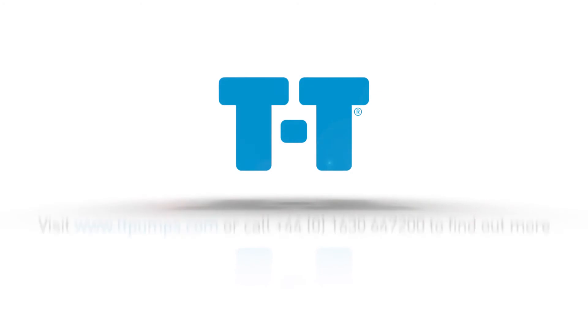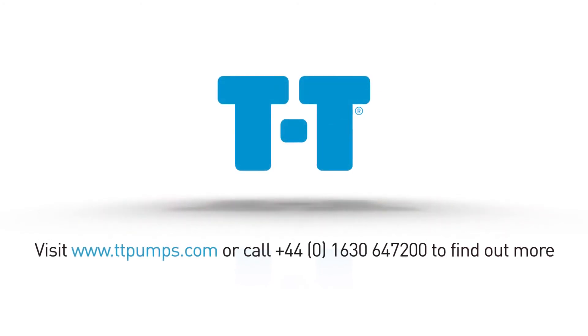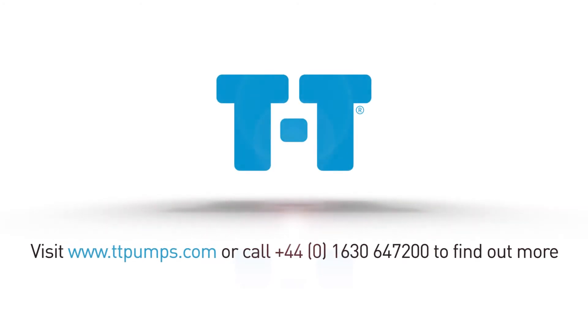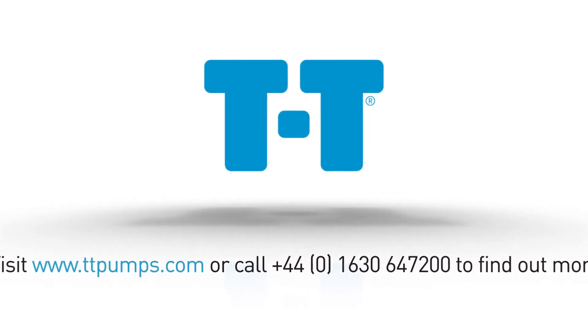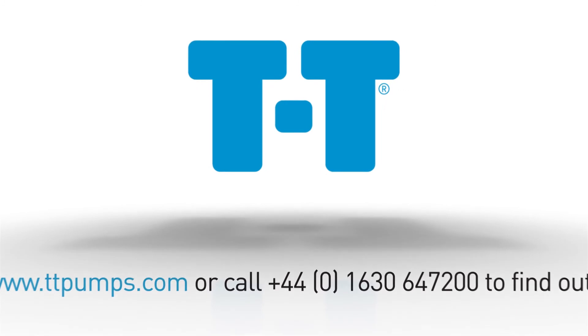The TT Planet Range of Package Pumping Stations provide an efficient and economical way of installing a sewage or drainage pumping station. Visit us online or call us to find out more.